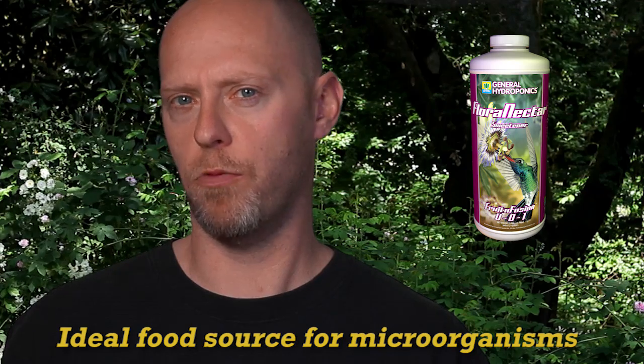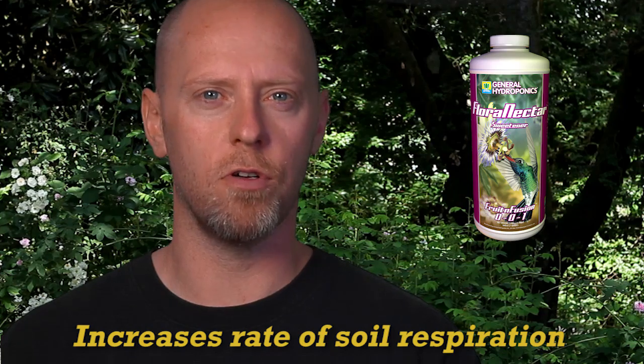This broad spectrum of ingredients provides many benefits for your plants, your soil and the microbiology that resides within it. Flora Nectar provides an ideal food source for beneficial microorganisms, increasing their activity and growth and therefore increasing the rate of soil respiration.